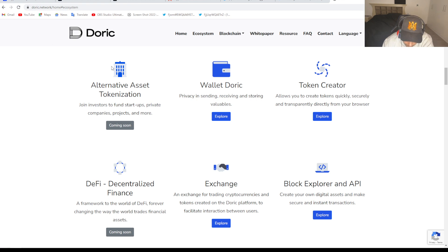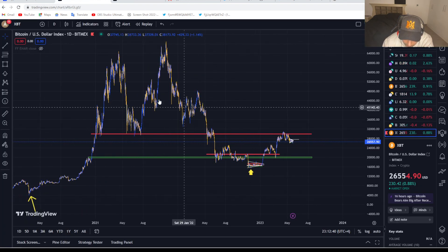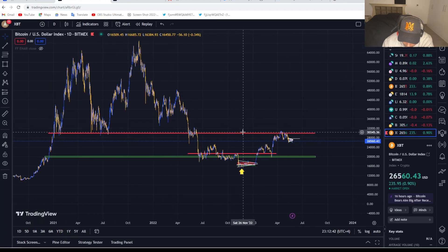This video is sponsored by Doric Network — big thank you to them. They're allowing people to tokenize huge assets such as real estate, all the way to allowing you to create your own ERC-20 token with their token creator. Link in description. Now let's jump into the chart.